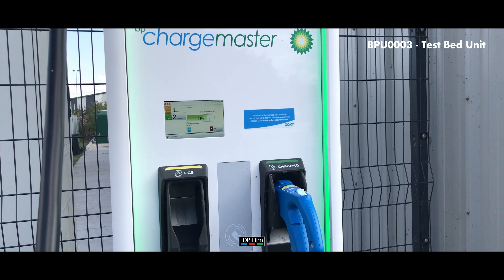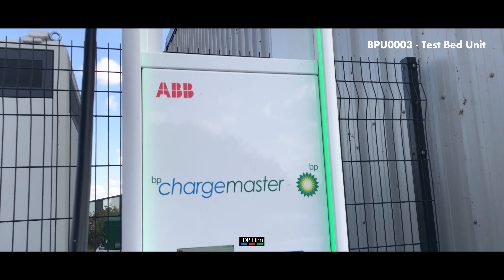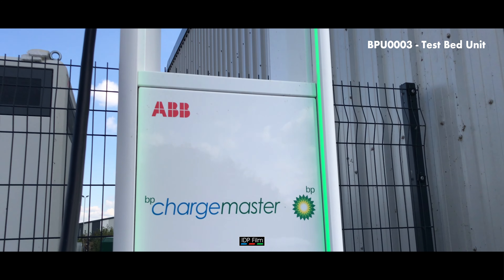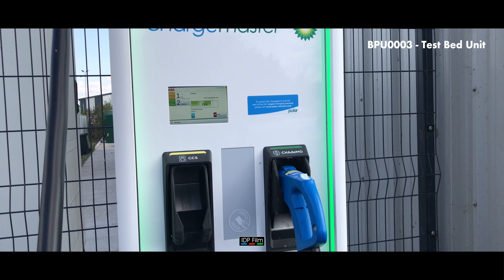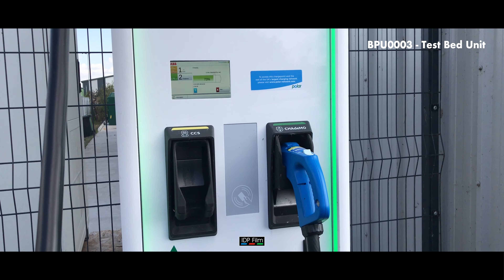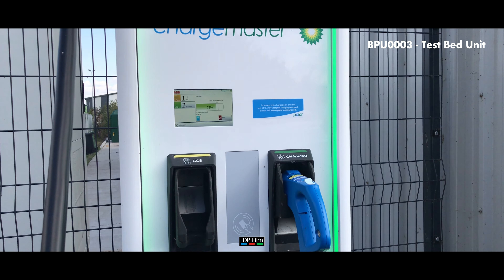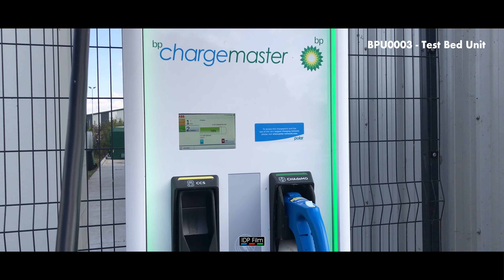It seems this is the ABB version of a 150 kilowatt unit. I'm pretty sure Chargemaster will come up with their own — in fact, I think they had an expo with one of them recently, two or three weeks ago somewhere in Milton Keynes. The unit looks completely different but will basically deliver the same 150 kilowatt promise.